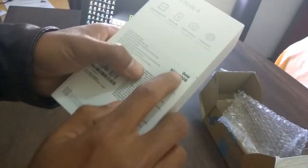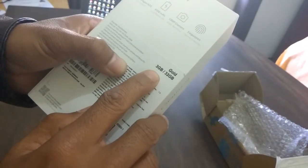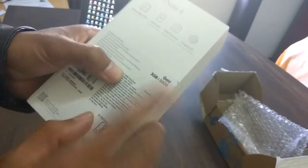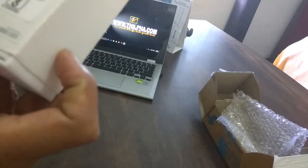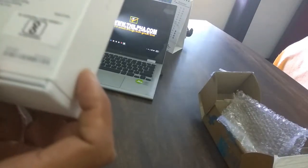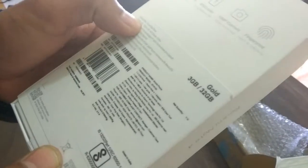This is the gold color, 3 GB RAM, 32 GB. Memory card internal memory — this is 128 GB extendable. This is the dual SIM.